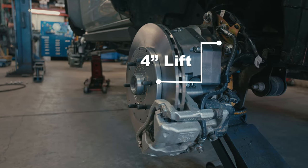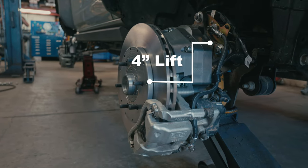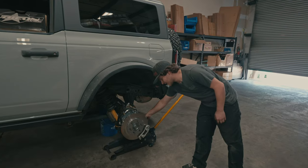The rear goes to a full float shaft, 35-spline chromoly, and uses your stock brake with a stock e-brake.